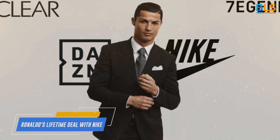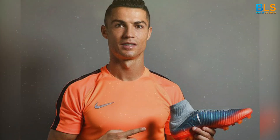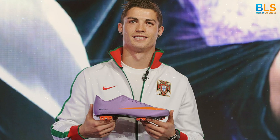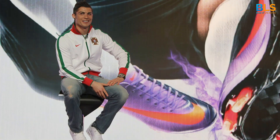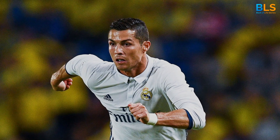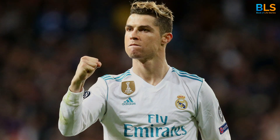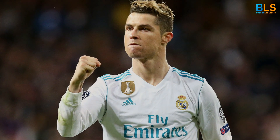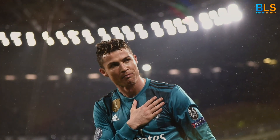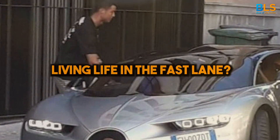And at number 10, we have Ronaldo's lifetime deal with Nike, estimated to be worth a billion dollars — a deal that truly puts Ronaldo in a league of his own. From luxury cars to opulent homes, extravagant watches to a billion-dollar deal, Cristiano Ronaldo's wealth and lifestyle truly know no bounds. The Portuguese maestro doesn't just score goals on the pitch — he scores big in life too. And that's the 10 most expensive things Ronaldo owns. Now, how's that for living life in the fast lane?